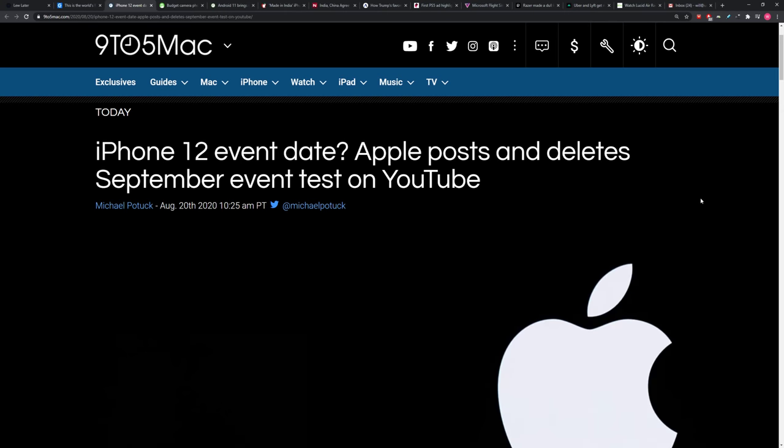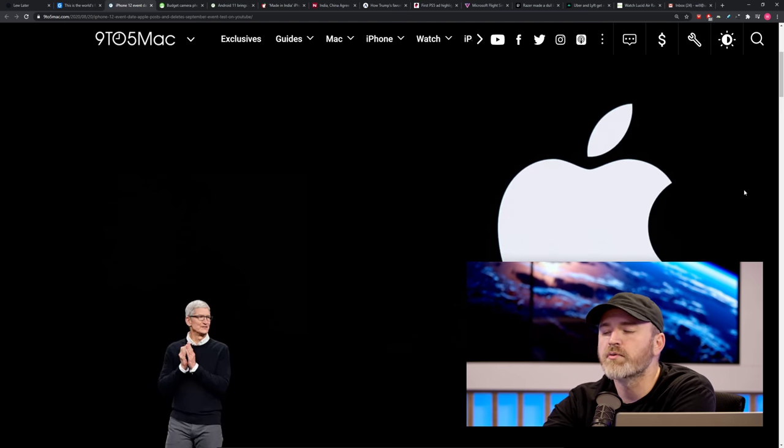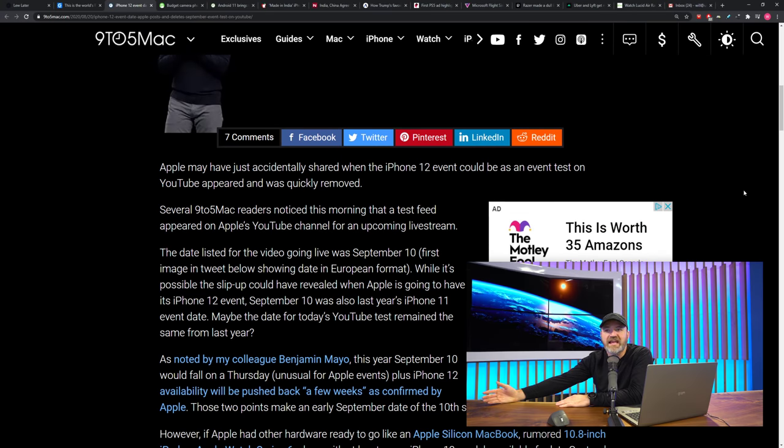iPhone 12 event date — Apple posted, then deleted, a live event test on YouTube. We're well aware of the speculation that Apple is going to have to push back deliveries of the iPhone 12 because of delays. People were expecting that if you push deliveries back, maybe you push the event back too — what's the point of telling people about something they can't get for months? That said, Apple typically runs an event at the beginning of September and may want to do it anyway.